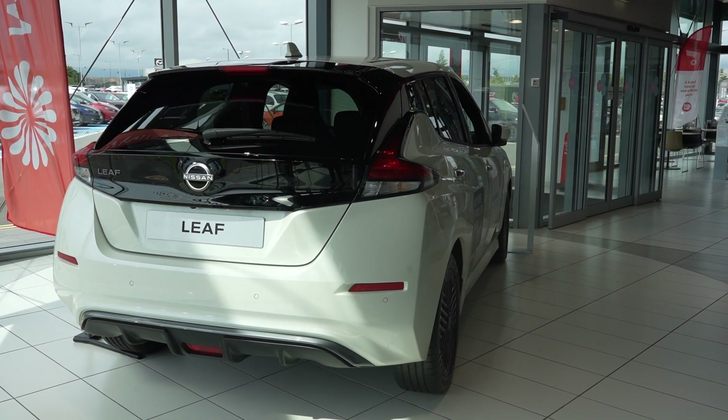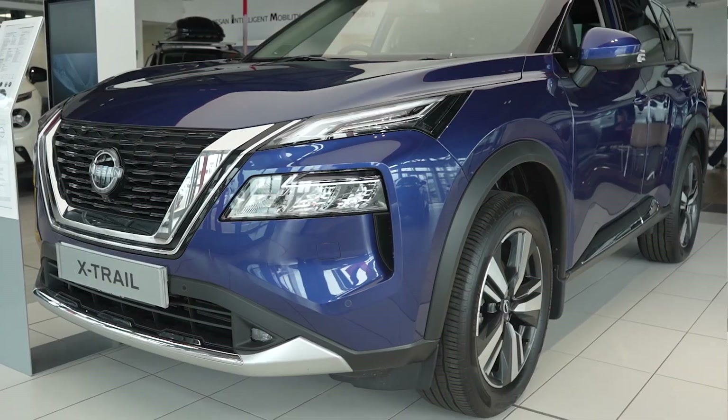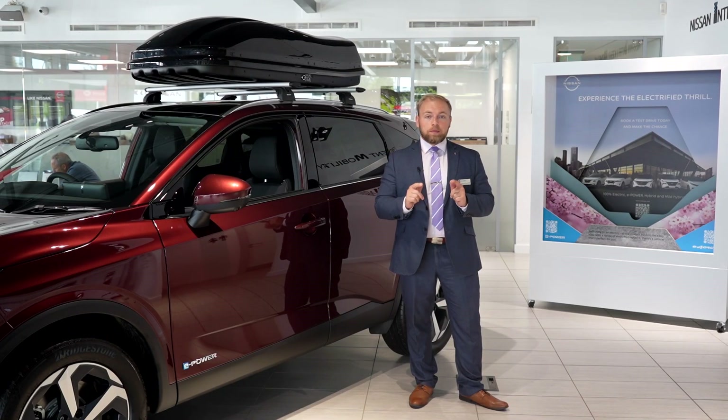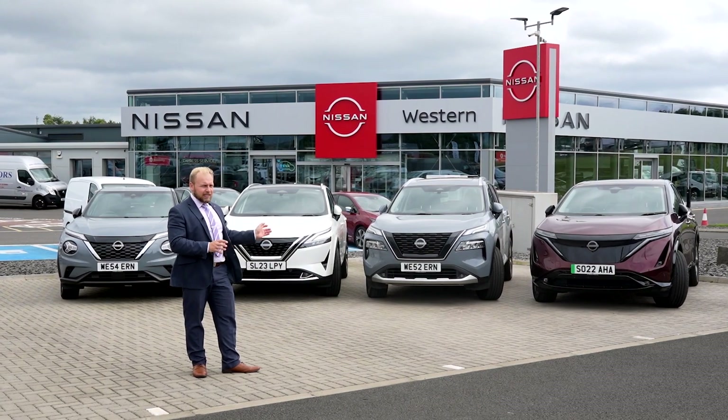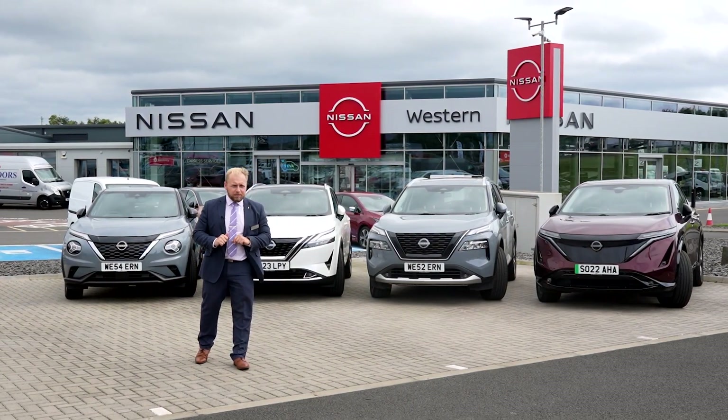Cars like the Nissan Leaf, the Nissan Ariya, Qashqai e-power, Nissan X-Trail e-power and Nissan Juke hybrid. You will have a vehicle of your choice to best suit your lifestyle. Right beside me here are some of the amazing cars you will be able to take for your electrified driving experience.